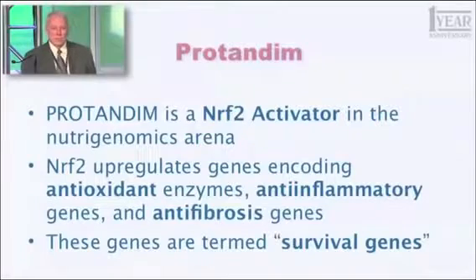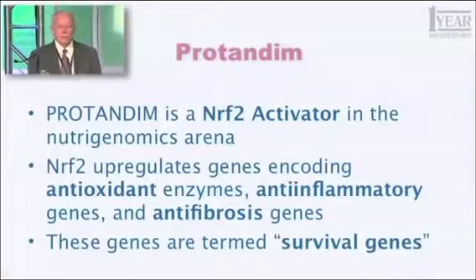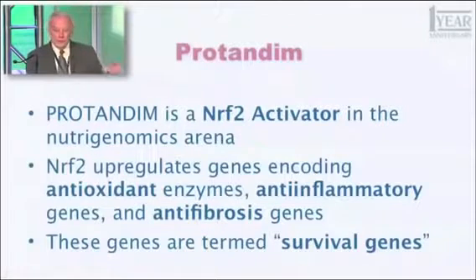Nrf2 is an abbreviation for something you don't even want to hear — it's a long word. Nrf2 is one of the key proteins in your body, in every cell in your body, that has the function of regulating your genome. You have 25,000 genes that are expressed. Nrf2 regulates about 2% of those — about 500 genes — some of which are turned up, some of which are turned down. You can think of every gene as having a dimmer switch, just like the lights in your home — you can turn them up gradually or down. It's not just on and off, it's degrees. And Nrf2 helps your body balance the expression and regulation of all those 25,000 blueprints.